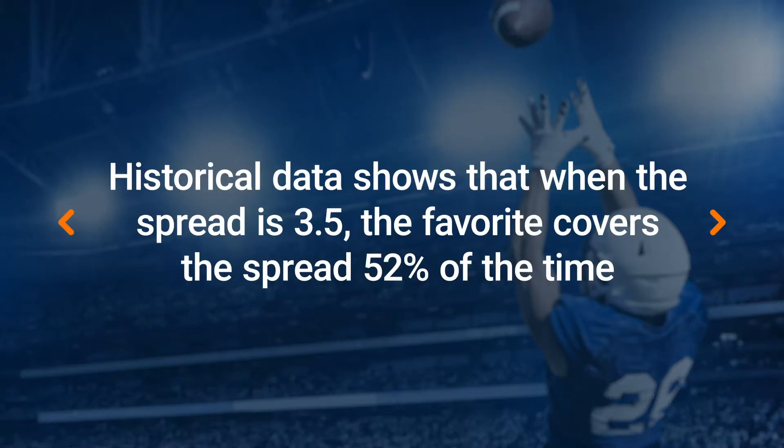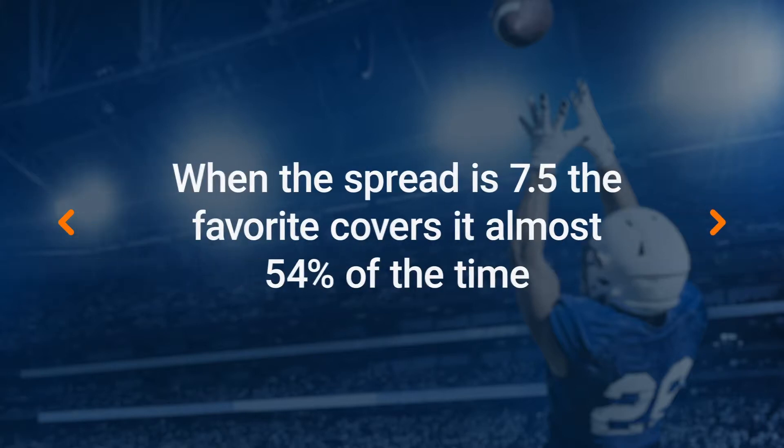There are a few ways you can use key numbers to make better bets, but let's start with the basics. Looking back at the last 20 years of historical NFL data, we can see that when the point spread was three and a half, the favorite covered the spread almost 52% of the time. When the spread was seven and a half, the favorite covered the spread almost 54% of the time. That means if you just blindly bet on the favorite to cover the spread in every single game with those point spreads, you'd be a long-term winner. Interestingly, when it comes to NCAA football games with the same spreads, it was actually the underdog that covered the spread more than half the time.